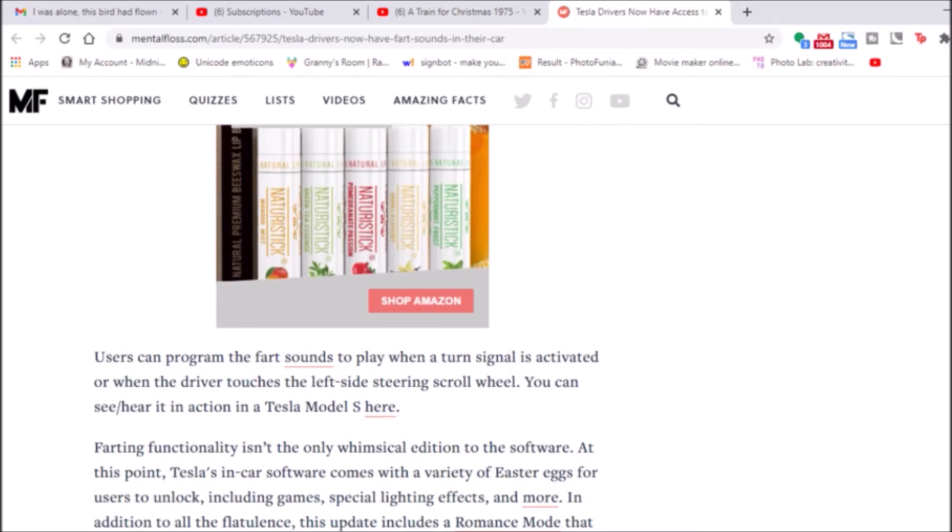Users can program mobile fart sounds to play when the turn signal is activated, or when the driver touches the left side steering scroll wheel. You can see it here in action in a Tesla video, so make sure you look at the link in the description if for some reason nobody has a clue what a fart sounds like.